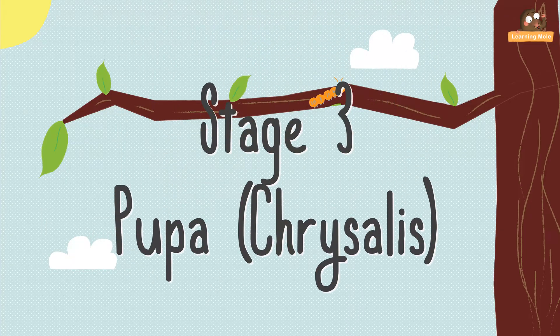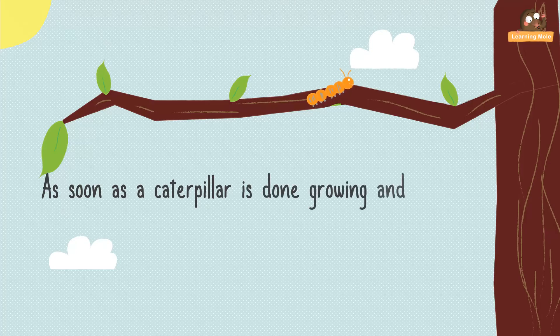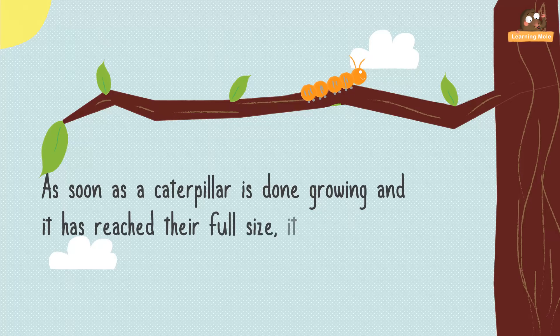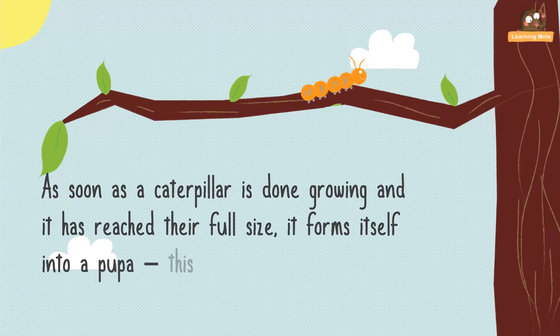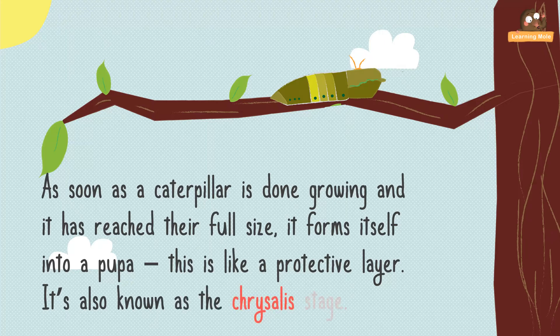Stage 3: pupa, or chrysalis. As soon as the caterpillar is done growing and has reached its full size, it forms itself into a pupa. This is like a protective layer, also known as the chrysalis stage.